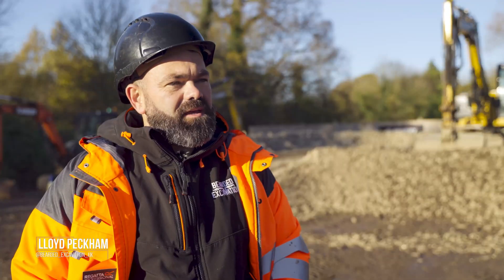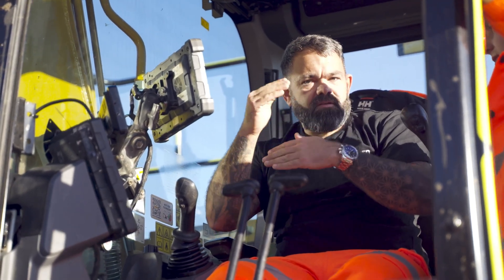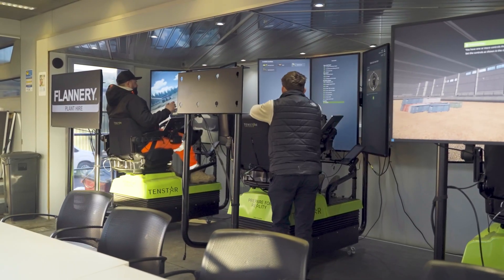My name's Lloyd Peckham, also known as Beard Excavation on social media, and I've been invited down by Trimble and Flannery to the Flannery Skill Hub to look at how they're training the new operators coming into the industry.